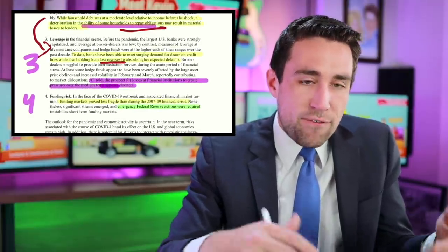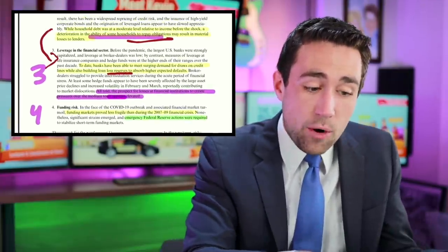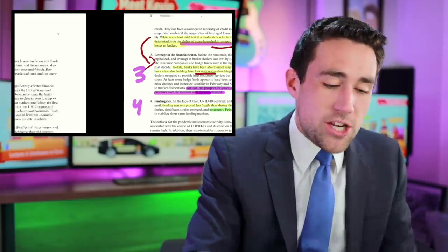Overall, the scariest finding is the one that affects us most directly. In the financial sector and the funding sector, the Fed isn't that worried. What they're actually worried about is the consumer — our ability to repay obligations — plus asset valuations: if the pandemic goes in an unexpected direction, the economic fallout could prove more adverse.